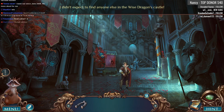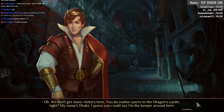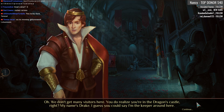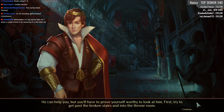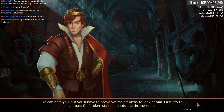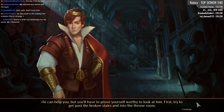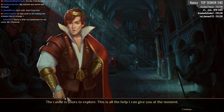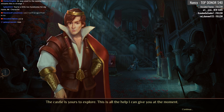I didn't expect to find anyone else in the wise dragon's castle. 'We don't get many visitors here. You do realize you're in the dragon's castle, right? My name's Drake — I guess you could say I'm the keeper around here. I know you blame the dragon for that attack, but trust me, he doesn't spend his time burning down villages and kidnapping people. He can help you, but you'll have to prove yourself worthy to meet him. First, try to get past the broken stairs and into the throne room.' He's cute — don't trust him. The castle is yours to explore — this is all the help I can give you at the moment.